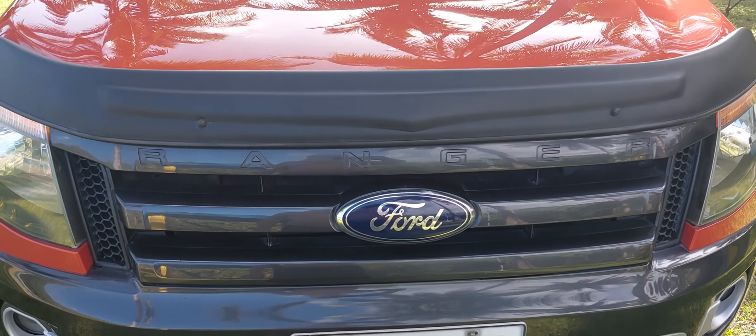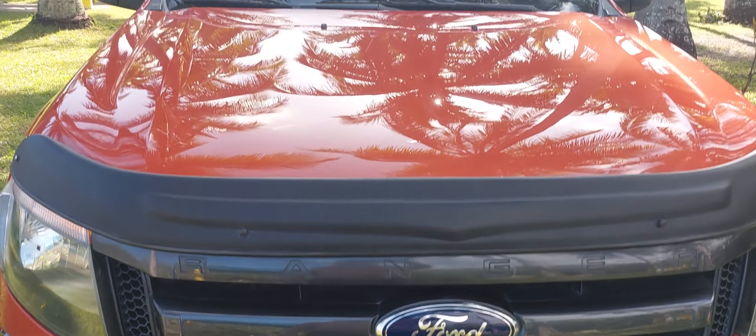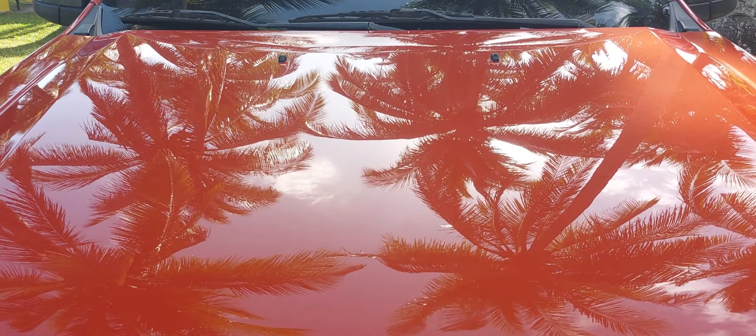I'm not going to show my license plate number — I don't know whether it's a big deal or not. But look at that shine — you can see the palm trees right on it.